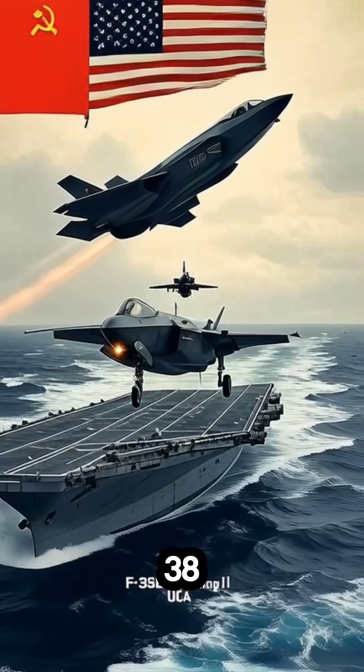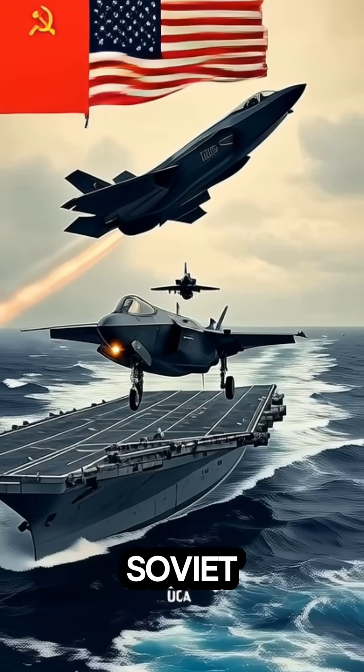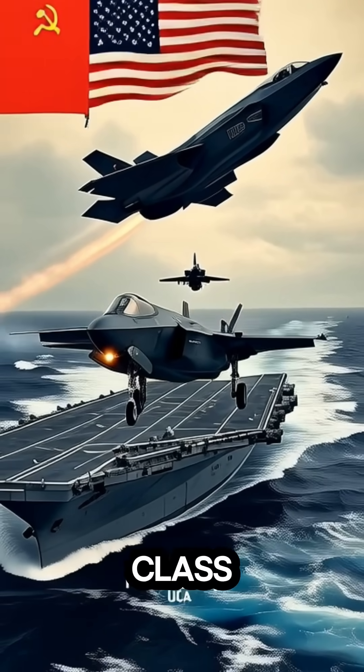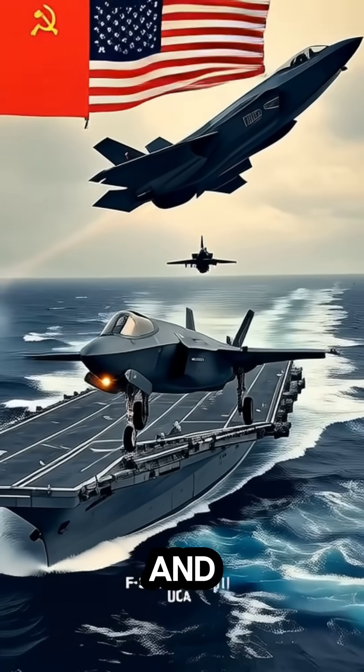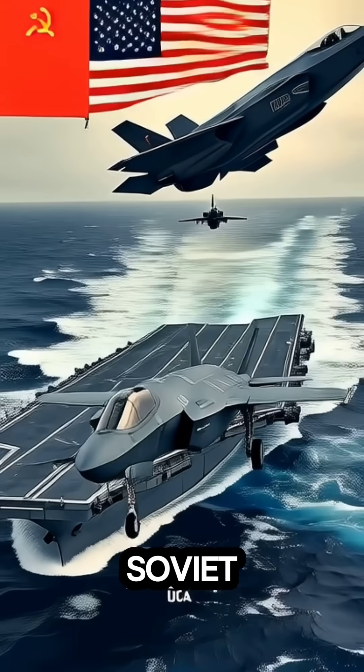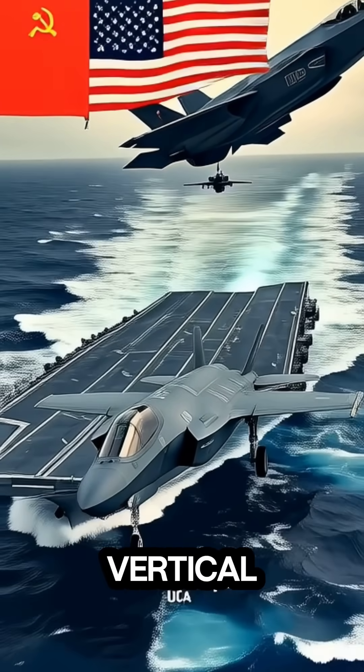At number three: the Yak-38 Forger. This was the Soviet Navy's first operational V/STOL fighter, flying from Kiev-class carriers in the 1970s and 80s. While it wasn't as capable as the Harrier, it marked the Soviet Union's entry into the world of vertical flight combat.